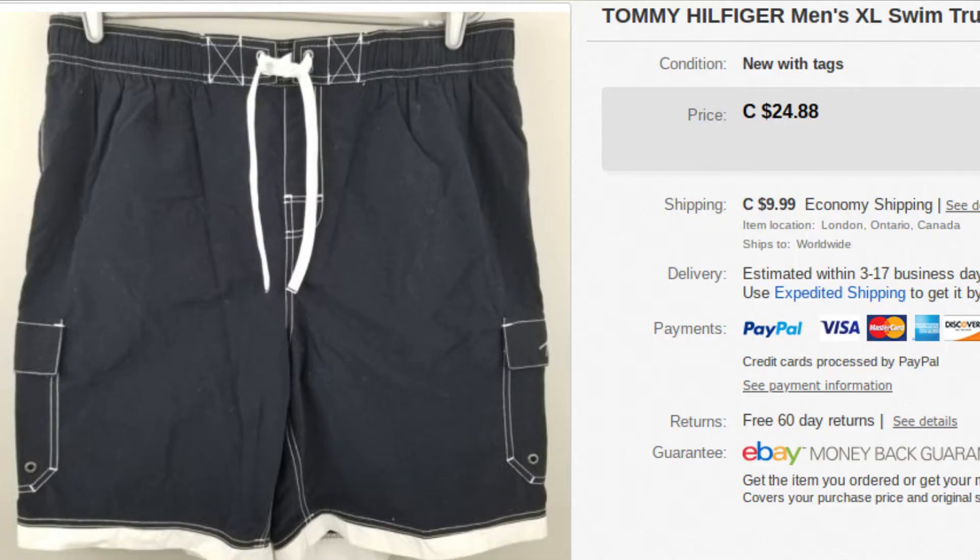Next, we have some Tommy swim trunks — these were new with tags as well. These went for $34.87. New with tags items we generally pick up, especially if the price is cheap. Some things you come across in thrift stores that are new with tags, they're asking more for them, so we sometimes pass. But generally we do pick it up when we see it.